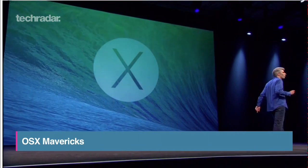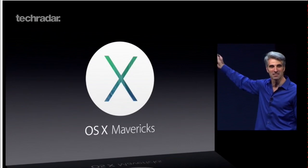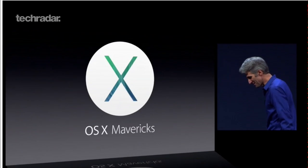Apple has revealed the latest refresh of OS X which looks to add further integration with iOS. Here's everything you need to know about OS X Mavericks, which is heading to desktops this autumn.